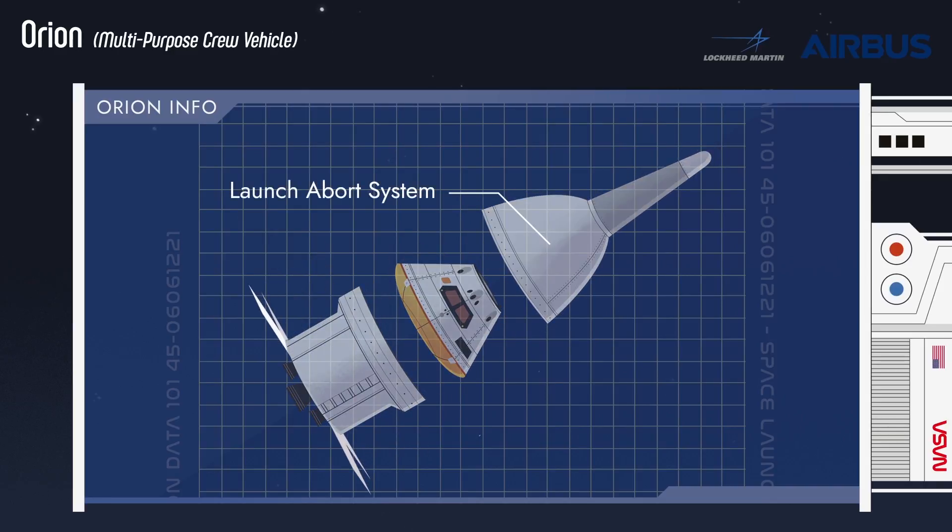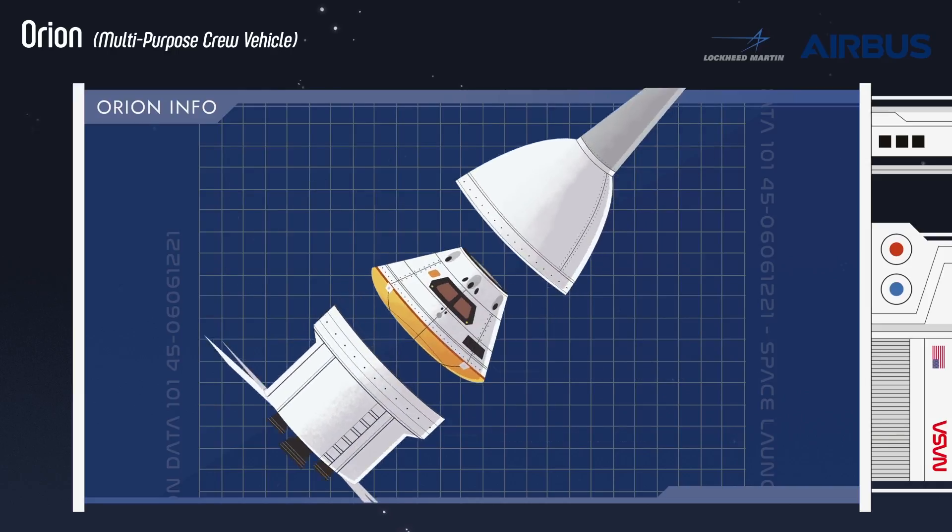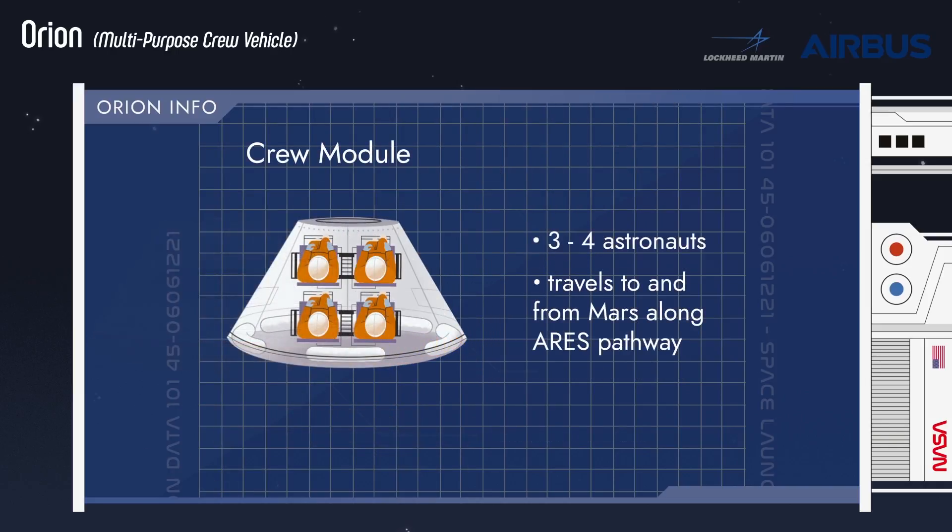The launch abort system, the crew module and the service module. Astronauts will travel in the crew module when Orion carries humans from Earth and along the stepping stones to Mars.